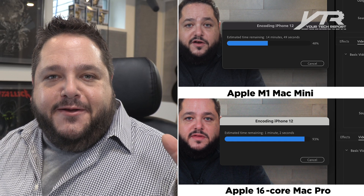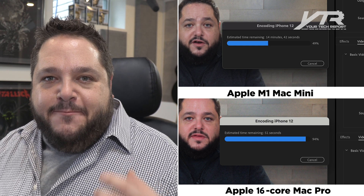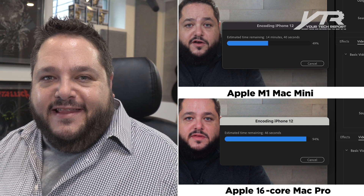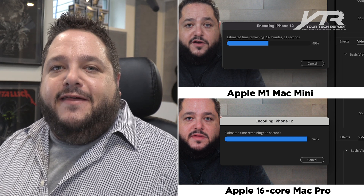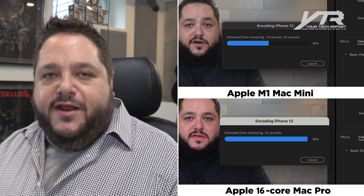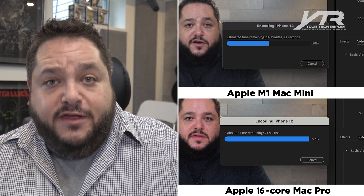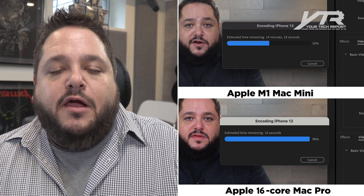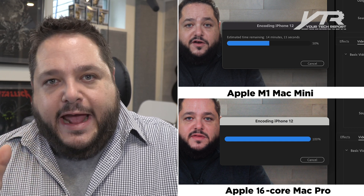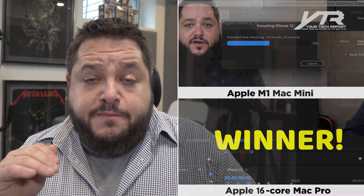Okay, so we're at about a minute left — just under a minute left — on the Mac Pro. The M1 Mac Mini, as you can see here on your screen on the left side, still has about 14 to 15 minutes to go. So clearly the Mac Pro is the winner. It's the same version of Premiere, the same project file, all the same settings — somewhat apples to apples when it comes to the software, but definitely not apples to apples when it comes to the actual power of the computer itself.